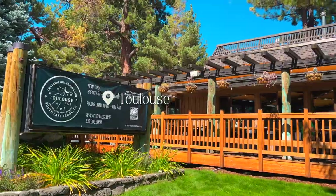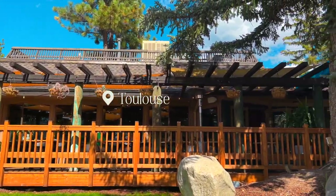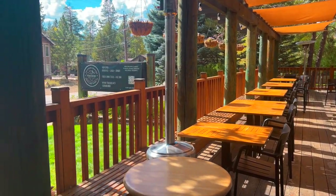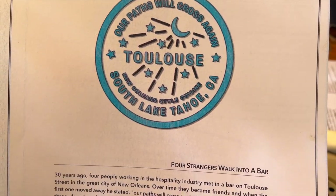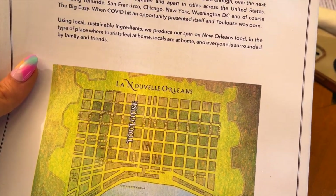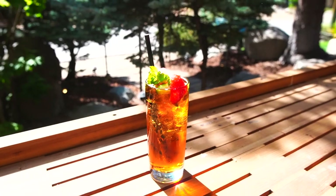After our tour was over, we headed over to Toulouse, which is a relatively new restaurant in South Lake Tahoe started by four people who met in New Orleans and wanted to create a restaurant that celebrated the delicious food of that city. They use local sustainable ingredients and have their own little spin on New Orleans food.